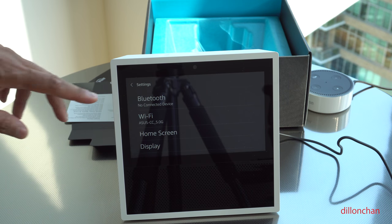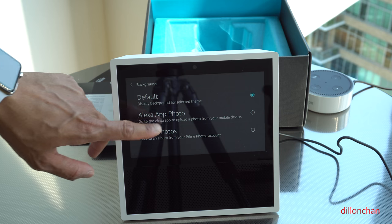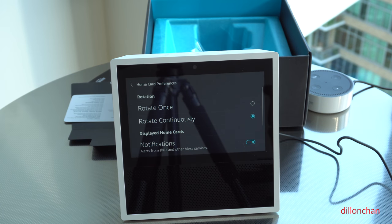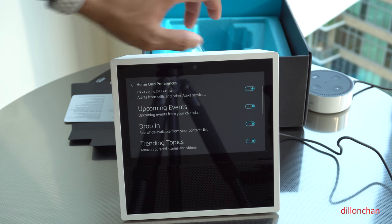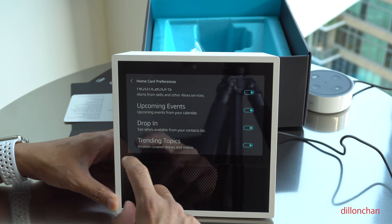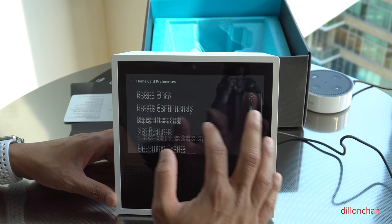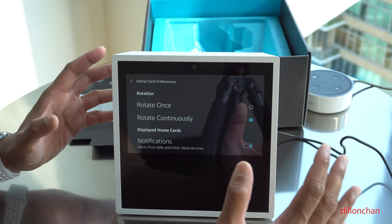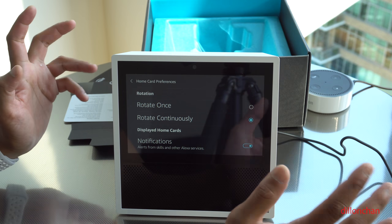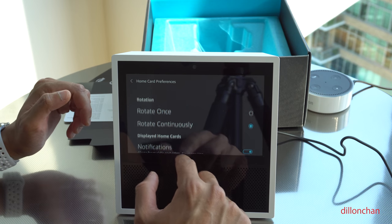Looking at the settings: we've got Bluetooth, Wi-Fi access, and home screen options. It looks like we can change our backgrounds with Alexa photos or prime photos. We've got home card preferences. And here's drop-in — I mentioned this at the beginning. I don't want anyone dropping in in my apartment, so I'm turning that off because I'm concerned about privacy. How drop-in works is you set up a list of approved people who can drop in — you could be walking out of the shower or working out, and bam, family members are just staring at you in a very creepy way. I'm not into that.